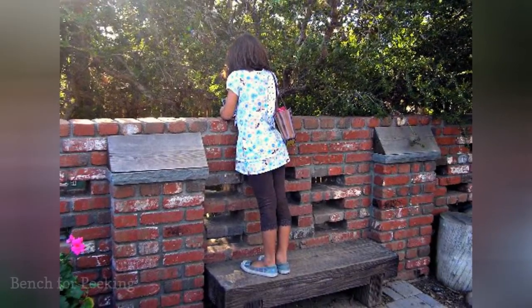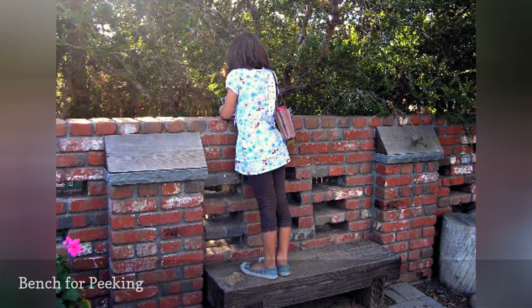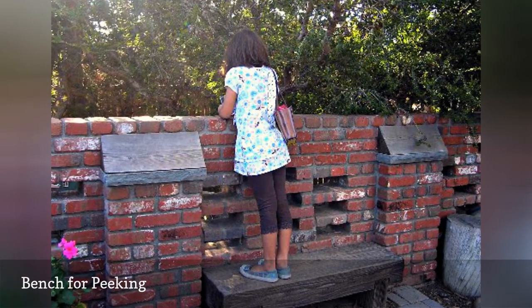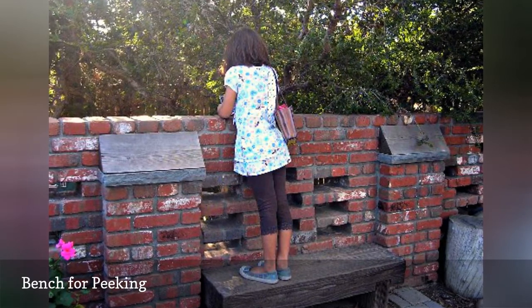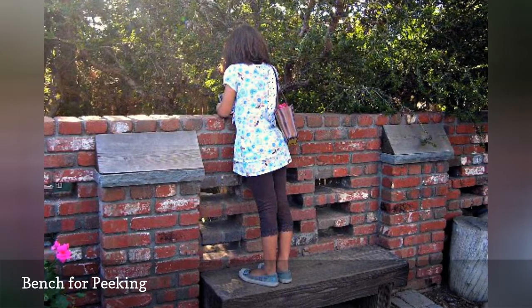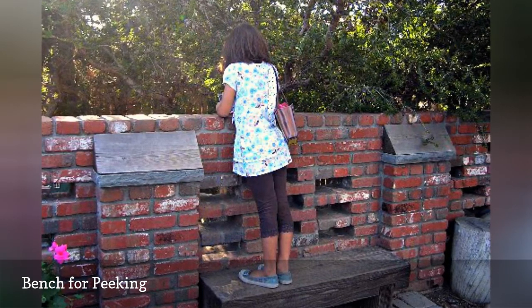A low brick wall with some missing pieces is perfect for a game of hide and seek or peekaboo. The low bench is just asking for a kid to climb on it and peer over the wall into the rest of the garden. This landscape was cleverly designed with children's curiosity in mind.